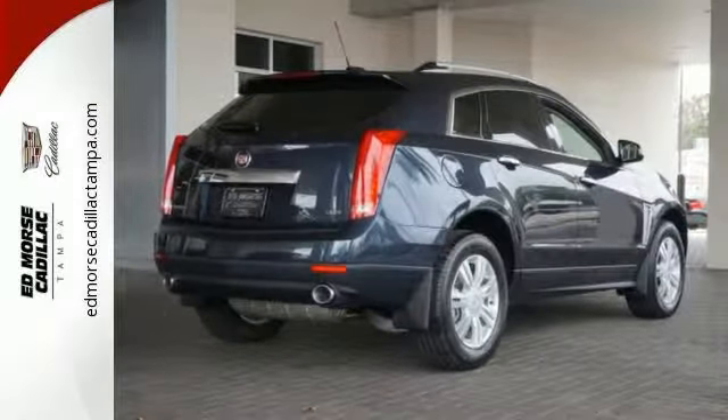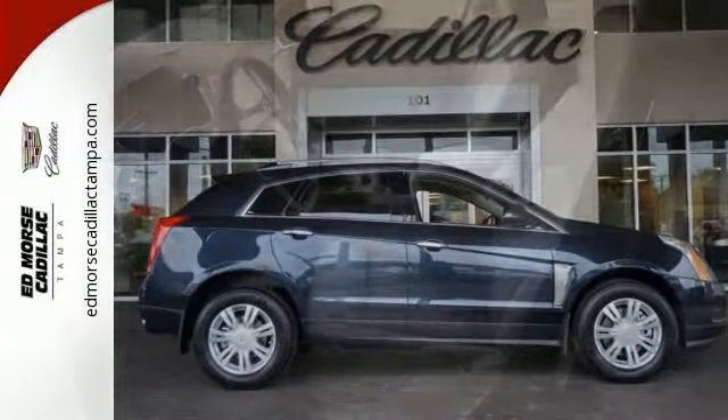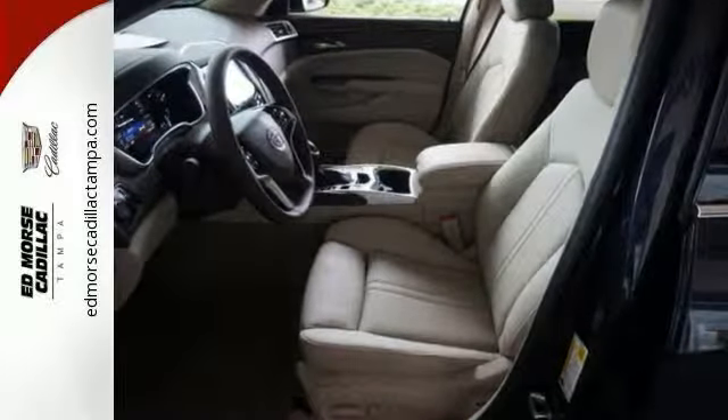You can trust this SUV with a crash test rating of 5 out of 5 stars. Good cars go fast — give us a call and schedule an appointment today.